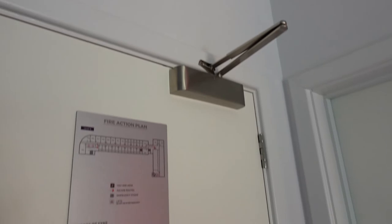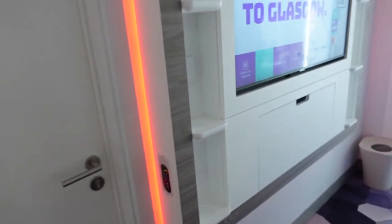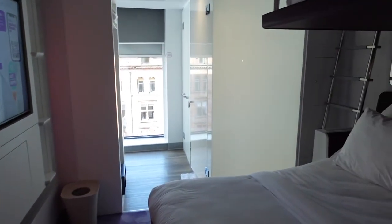That's the aircon and the heating control. For some reason, that light never works in a Yotel hotel that I've stayed in — that's why it's a bit dark in here just now. That's an adjoining room — so if you had an adjoining room, that would be the door for it.